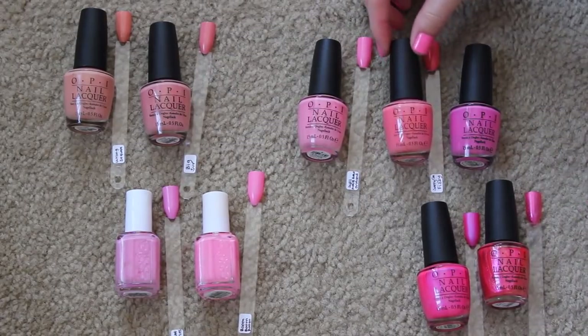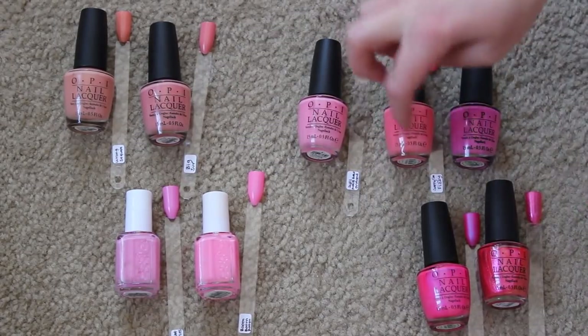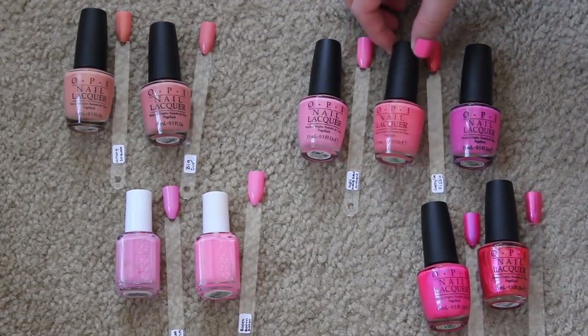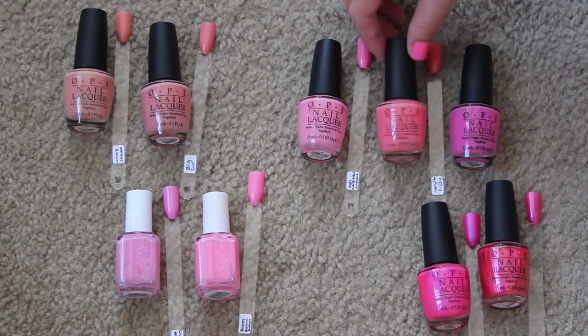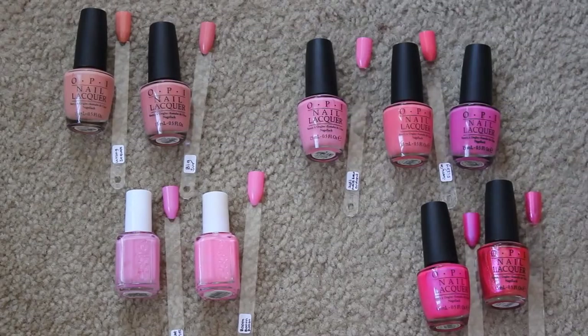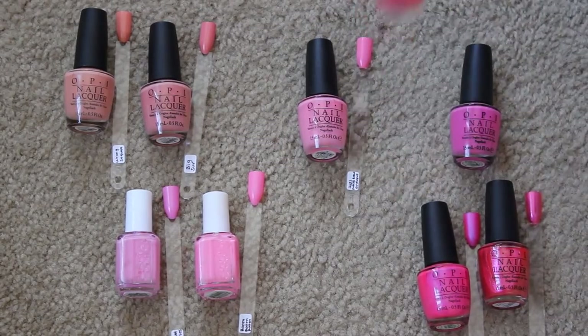I love this shade from the OPI Coca-Cola collection — I actually pass up on any shade that looks like this because I love this one too much. This is called Sorry I'm Fizzy Today. It's kind of like a corally, orangey pink and it's just so unique, and I freaking love it, so I'm keeping that.